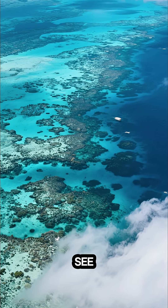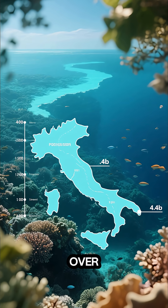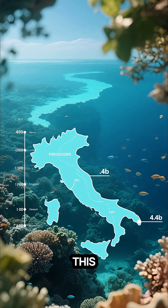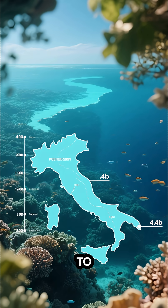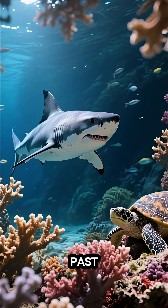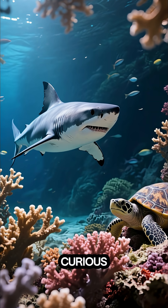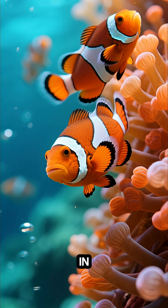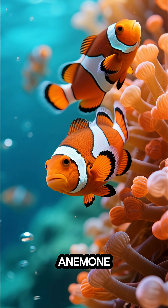It's so big you can see it from space. At over 1,400 miles long — that's longer than Italy — this Australian wonder is home to 20% of the world's marine life. Sharks swim past colorful coral heads while curious turtles check out the action. Even tiny clownfish dart in and out of their anemone homes.